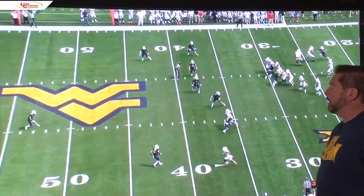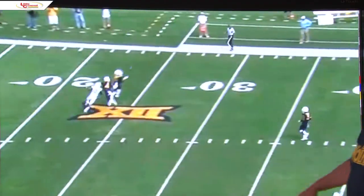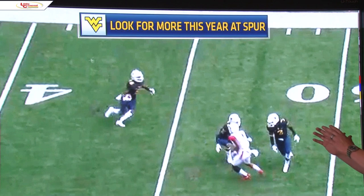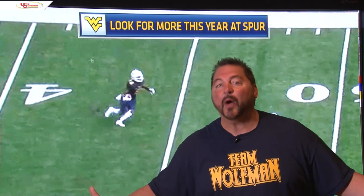He's at the free safety. They're dropping back out there — cover two and three. He comes out, makes the catch. Great range. He does a great job. Look for more this year at the spur position, because he is — again, I keep saying it — he's a playmaker. He likes the ball. He likes to be around the ball.